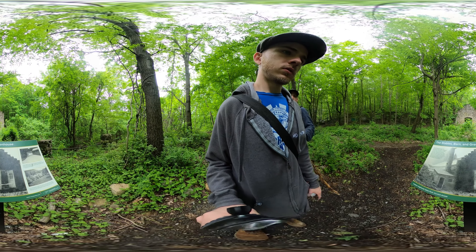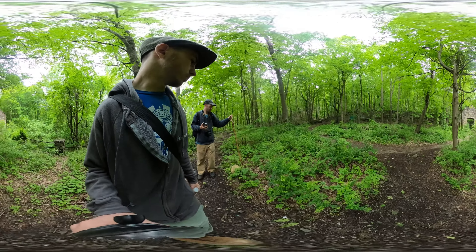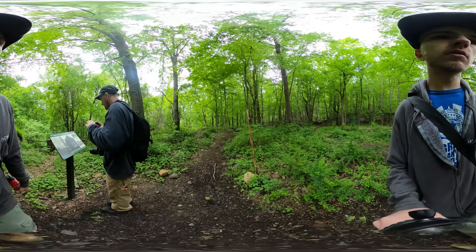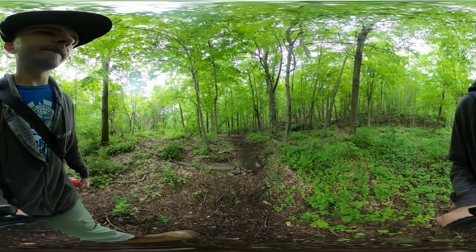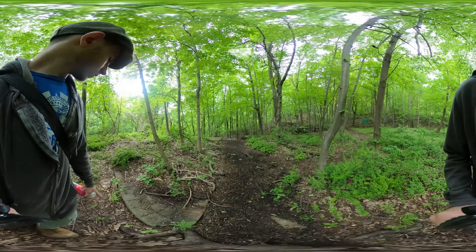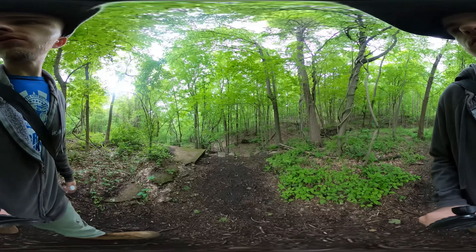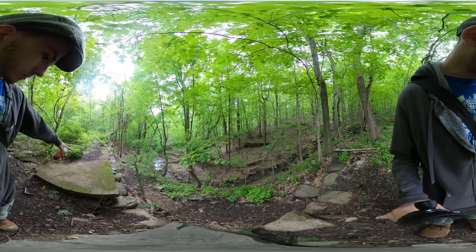Stables, barn, greenhouse all over here. Look at that glass ceiling — interesting. Winter storage of palm trees. They had palm trees! Old fence. This was probably where the barn was, if that's a foundation. I'd assume this is where the barn probably went.